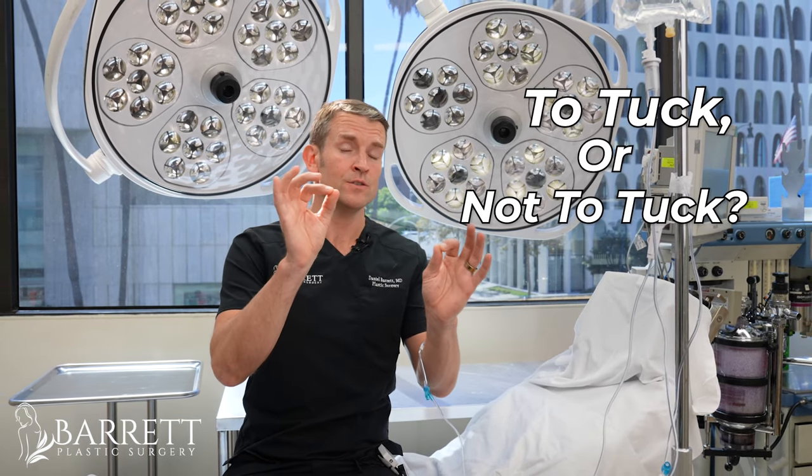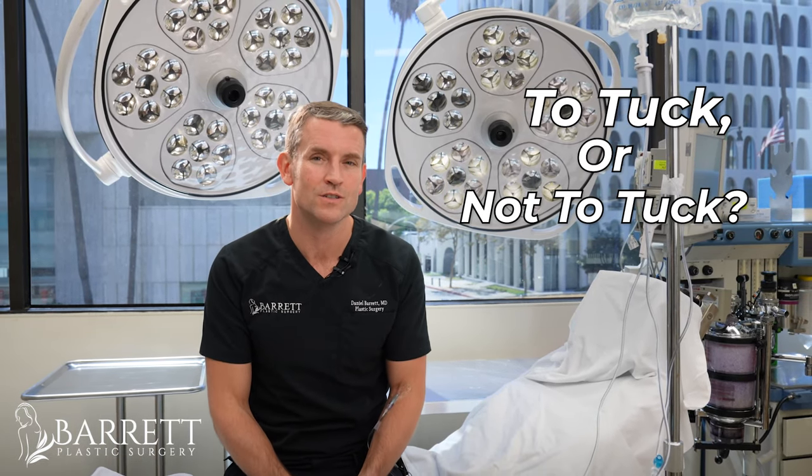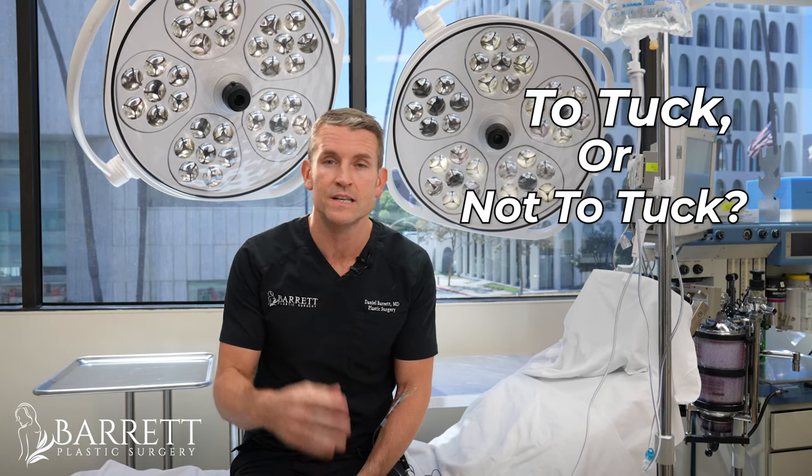To tuck or not to tuck? I get this question all the time. People come in and see me or they send in photos asking: do I need a full tummy tuck or can I get away with a mini tummy tuck? I want to show you just two examples of who's a good candidate for a tummy tuck and who's a good candidate for a mini tummy tuck and why. Stay tuned to the end of this video so I can tell you more about pricing.